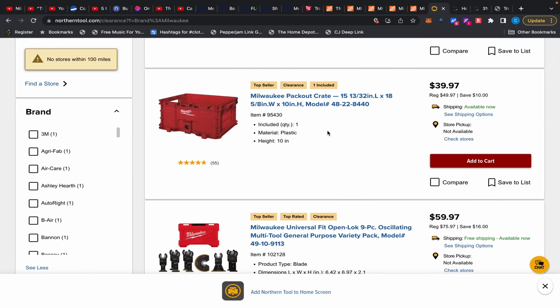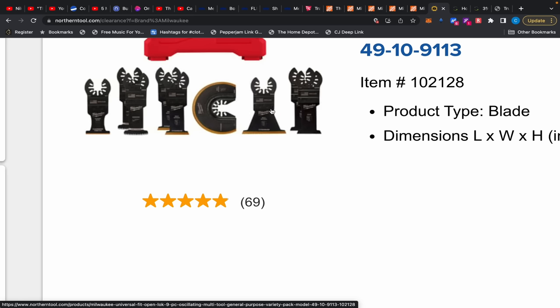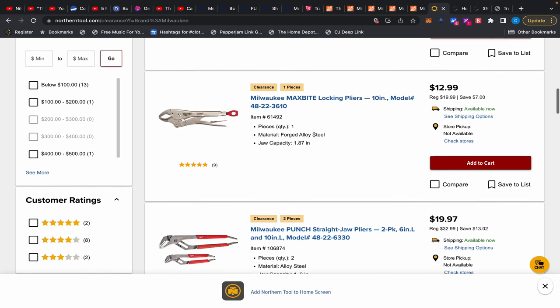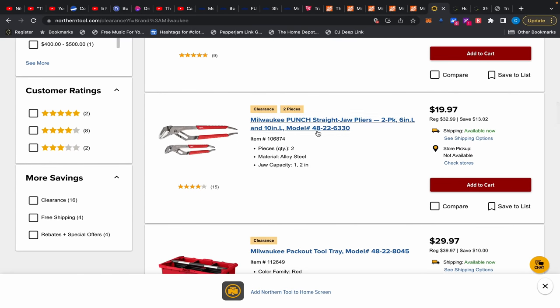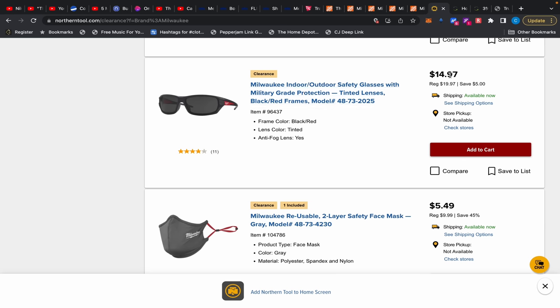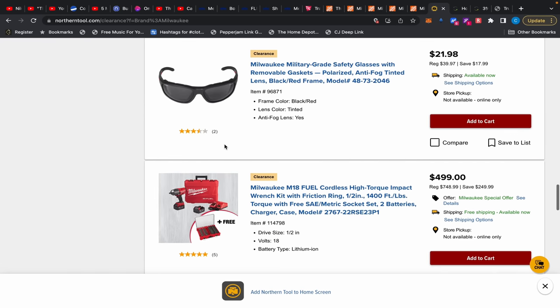There's a Milwaukee crate for $39.97 — usually $50, haven't seen it that low in about two years. An oscillating tool pack with a hard case is $59.97, which is a good deal — it includes five titanium blades and the Japanese curved blades. Locking pliers are $12.99, a two-pack of pliers with punches is $19.97, a PackOut tray is $29.97, and safety glasses are $14.97 — though the full-frame ones can be uncomfortable.